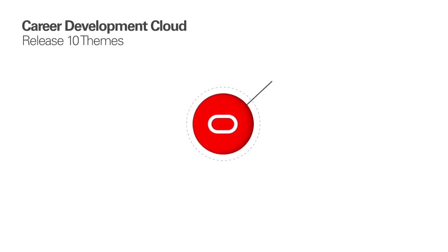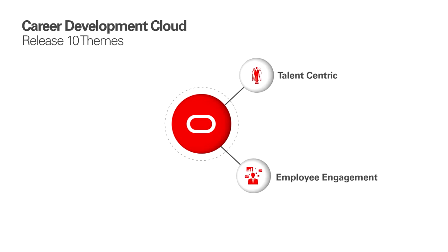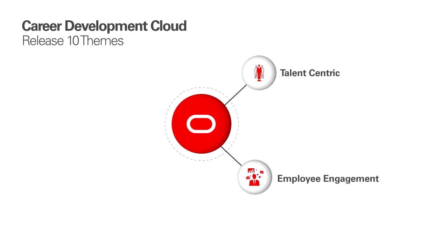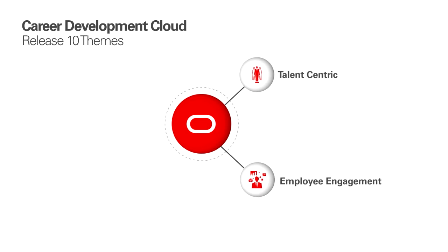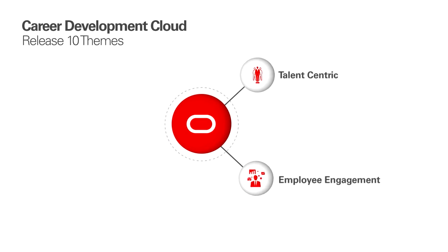We have a few themes for career development in this release. First, we are continuing our focus on talent-centric solutions. And for career development in particular, we've focused on providing an engaging employee experience. We're constantly thinking about how we can help an organization grow, develop, and retain great talent.